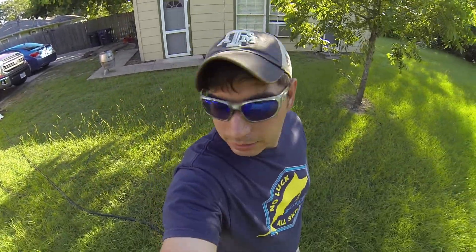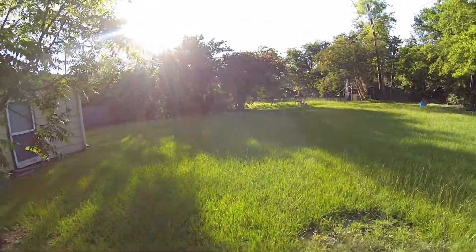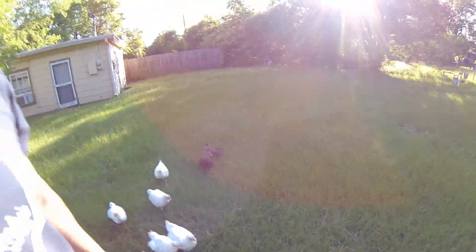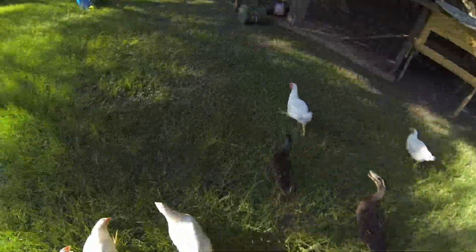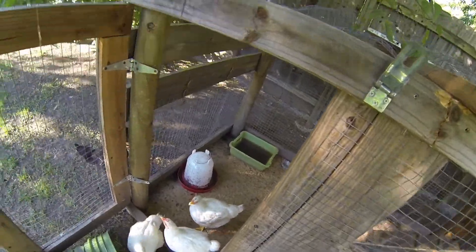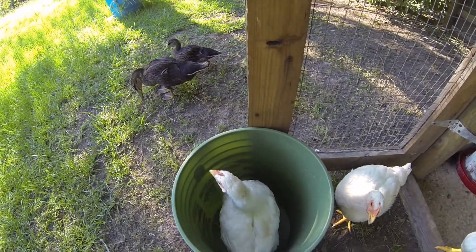Hey everybody, Roel here, just coming out to round up my chickens. I've been letting them graze, and I need to look for them. There they are, I found them! Come on my babies, are you ready? Come on, let's feed you. They listen so well, my beautiful little babies.